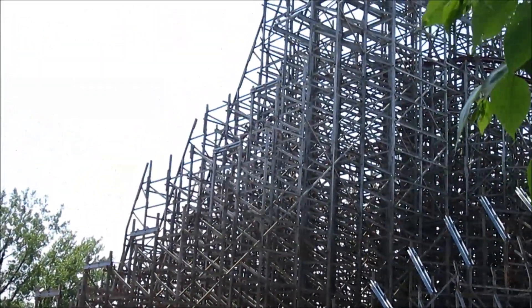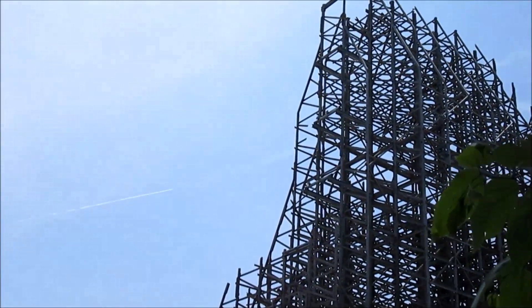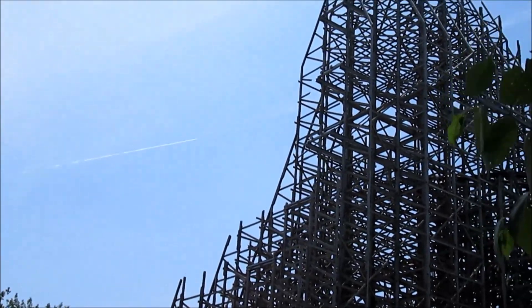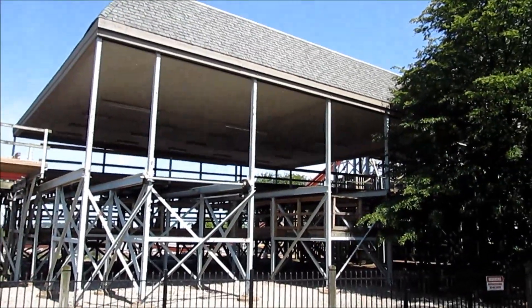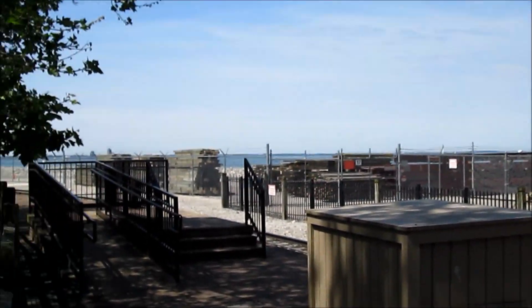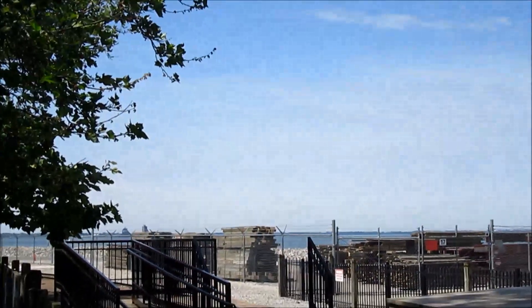Other than that there hasn't been much going on, but that's still a huge step in the project. Now coming back into the park, down by the transfer track and the first turnaround, you can see there's a huge new shipment of track and wood just sitting here waiting to be put on.